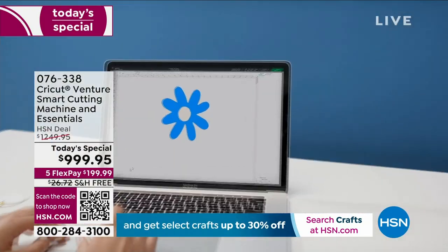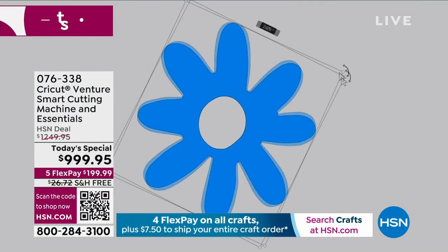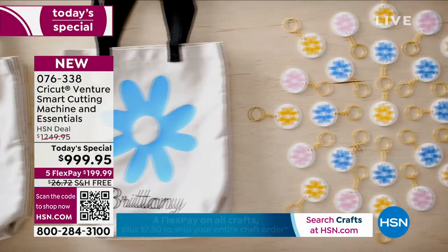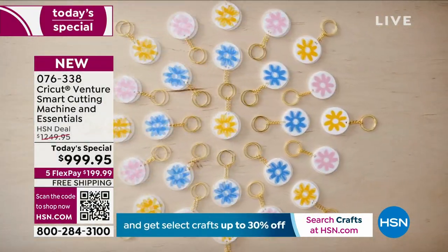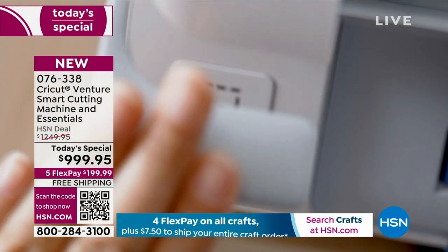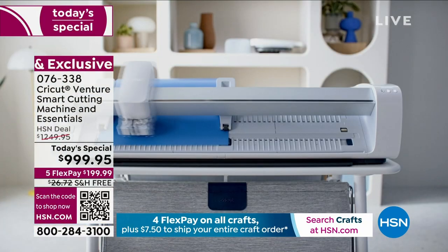On HSN, we've got an exclusive bundle that you can't get elsewhere. It's instead of $1,250 — it's $999 and change. FlexPay is your best friend on something like this. We can send it to you for under $200 and, of course, free shipping and handling.